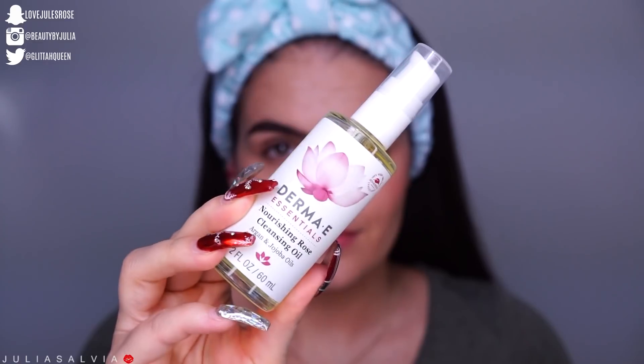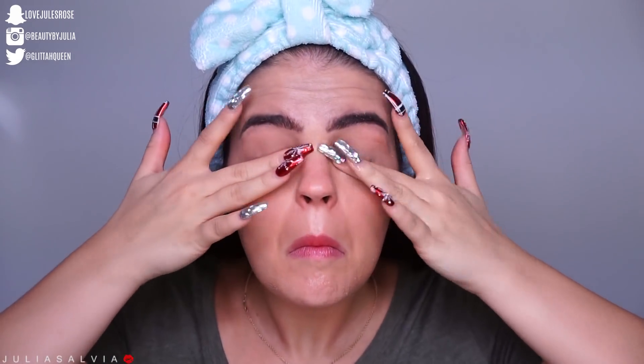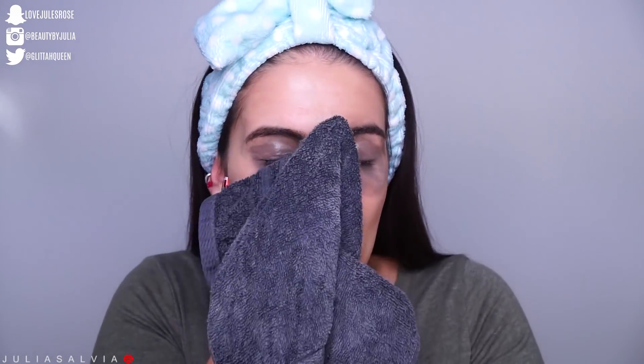The first product I'm going to be using from Derma E is the Nourishing Rose Cleansing Oil. This is going to help take off all of my makeup in a soft way so that we're not scrubbing at our skin. Once I'm done using the oil to kind of break up all the makeup on my face, I'm just going to take a warm washcloth to wipe it all off.